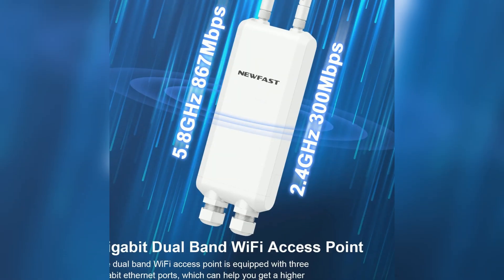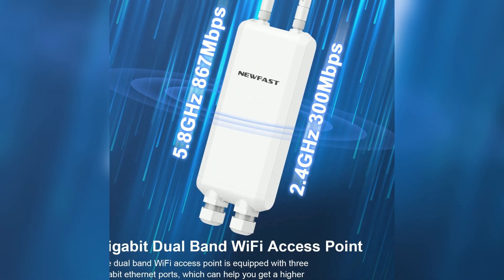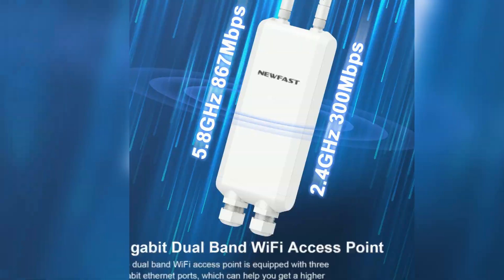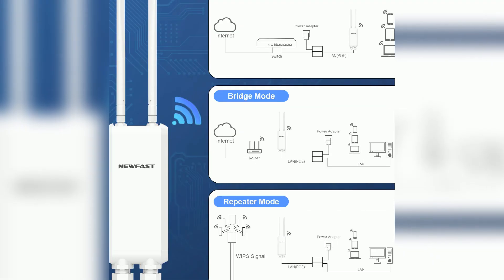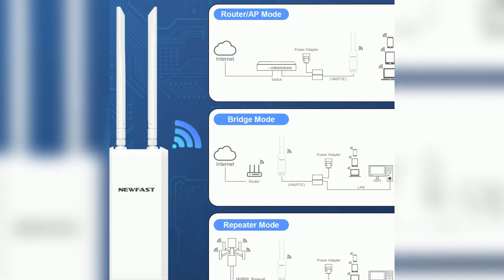With 3 Gigabit Ethernet ports, it offers multiple wired connections for devices that require a stable internet connection. The multiple working modes allow you to customize its functionality — you can choose between routing mode, relay mode, access point mode, and bridge mode, adapting it to various network needs easily.